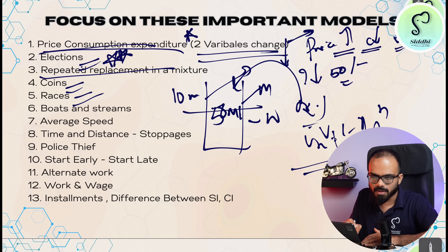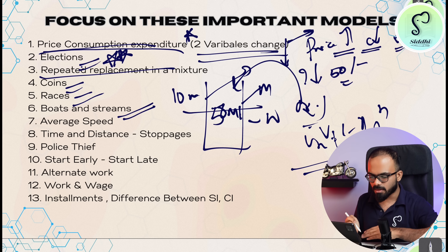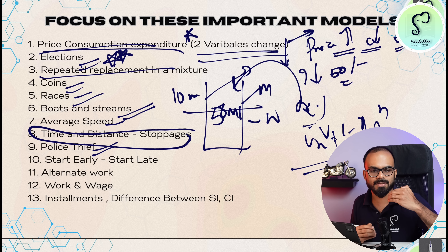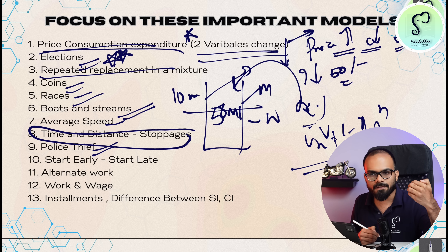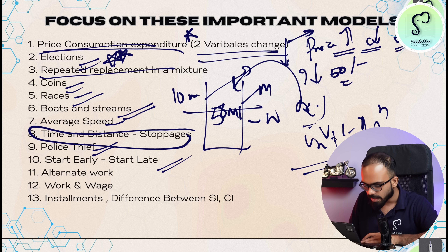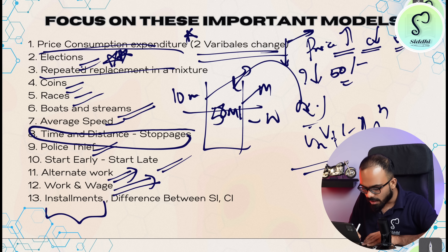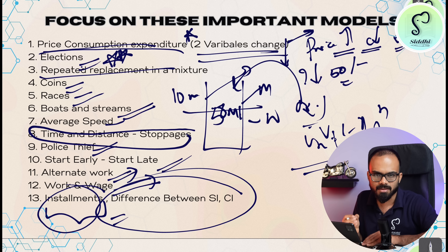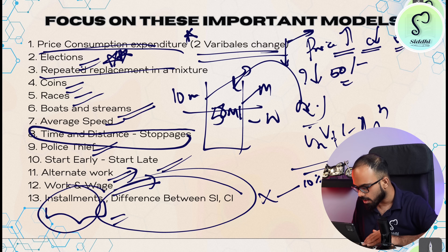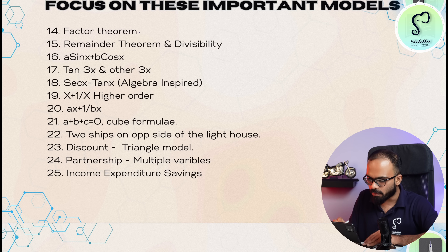Next: coins, races — linear and circular race — boats and streams with one-way upstream and one-way downstream, average speed, time and distance, number of stoppages, direct formula-based questions, police and thief. Then time and work: if I start early to the office I will reach some X minutes early; if I start late, distance-constant models apply. Time and work with alternative work, part-of-work questions, and efficiency-based questions. Next, installment questions and the difference between SI and CI for 2 years and 3 years.